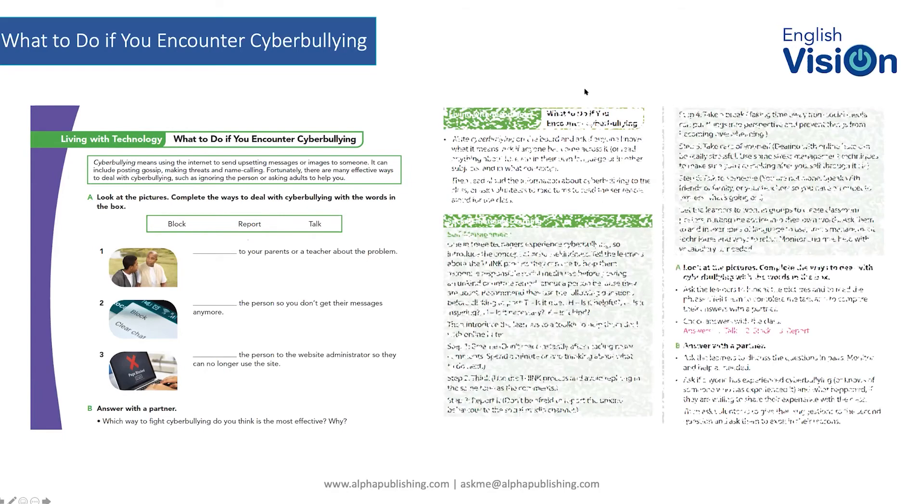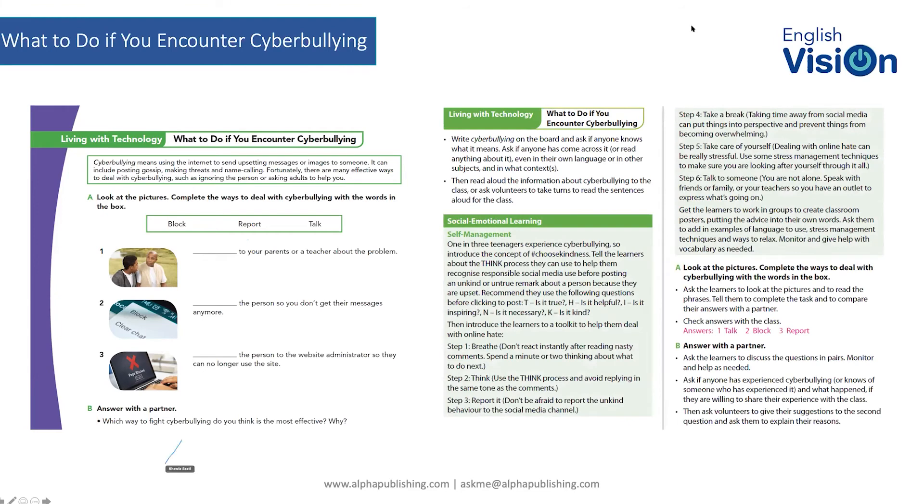The TG is pretty comprehensive. We have what to do if you encounter cyberbullying — this helps the teacher introduce the topic. Under social and emotional learning: self-management. One in three teenagers experience cyberbullying.